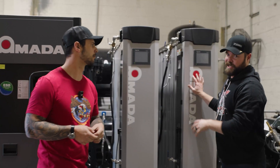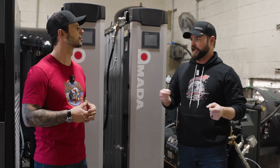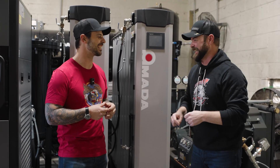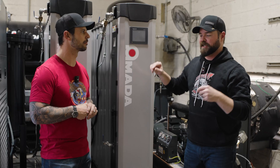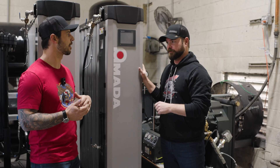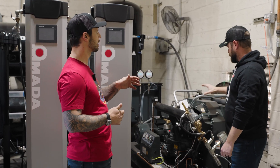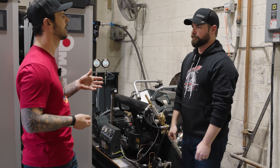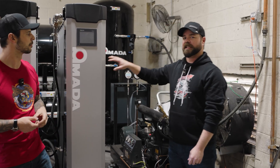The membrane filters are really the guts of the system — this is the most expensive part of the whole operation. This is what takes atmosphere and scrubs out almost pure oxygen — you can actually hear it purging right now. We're taking that last 20 percent that's oxygen and trace gases and giving it back to the atmosphere, so we can take ultra-high-purity nitrogen and run it into the plant.